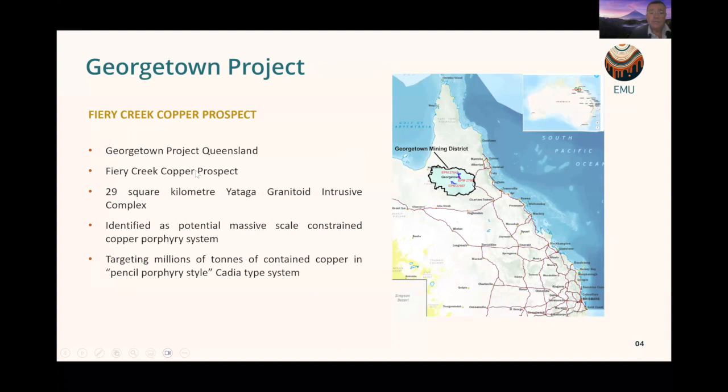The Georgetown project is one we're farming into with Rugby Resources, a TSX-listed company. The project is in far north Queensland and the prospect we're discussing today is the Fiery Creek Copper Prospect, which sits on a 29 square kilometre Yotaga granitoid intrusive complex. It's identified as a massive-scale constrained copper porphyry system, and EMU will be targeting millions of tonnes of contained copper in what we think is a pencil porphyry-style Cadia-type system.